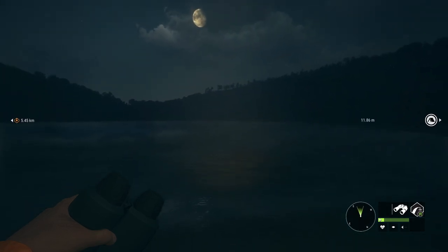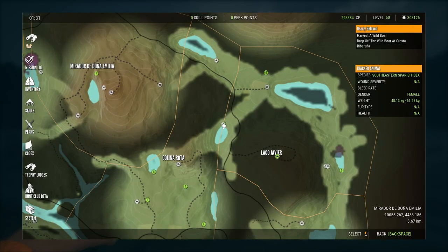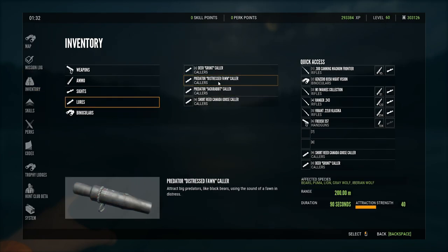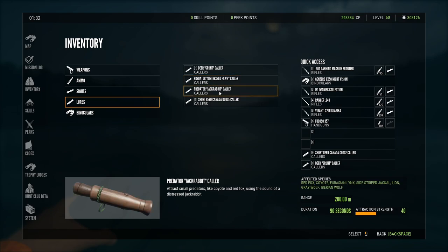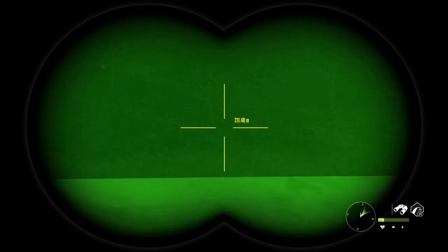Starting with what callers you can use: in my inventory I brought both of them. The predator distressed fawn caller works on them, as well as the predator jackrabbit caller. Something you should know — there isn't a 100% guarantee they're going to come in. There's like a 70 or 80% chance they will or won't come in, so just be aware of that.